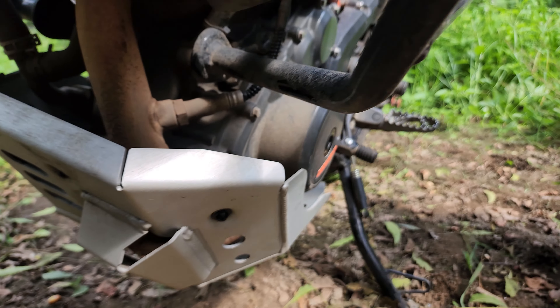Let me start the bike and show you — see if you can hear the rattle. Though this is not the case for all bikes. I don't think the camera captured it much, but there is a little bit of rattle because of the aluminium.